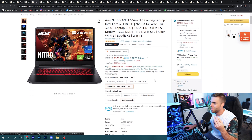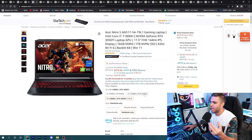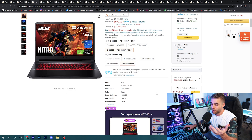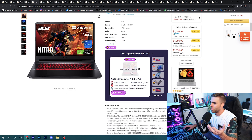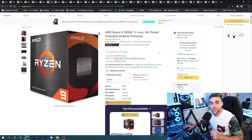The only thing that would turn me off a little is that it's a 17.3-inch laptop — I prefer 15-inch ones because they're more portable. There's probably a 15-inch version at a similar price worth looking for. Either way, this is a great deal. Now let's move into computer components.